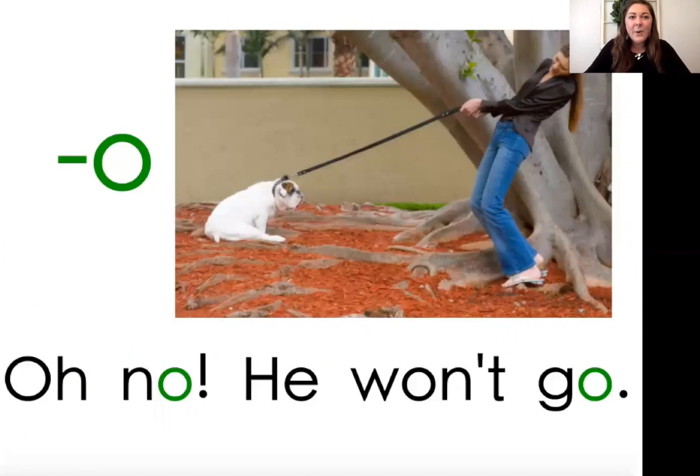We have one more vowel team — consonant O. Our keyword is no. In this picture you see a dog sitting down; he is not going to go anywhere. In the word go, I also hear the long O sound at the end, just like in no. Go is another word that follows the consonant O pattern. Listen as I do the chant: Consonant O-O. Oh no, he won't go. I'm trying to pull the dog but he's not going anywhere. Can you try it with me? Consonant O-O. Oh no, he won't go.